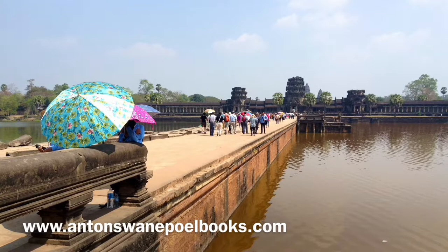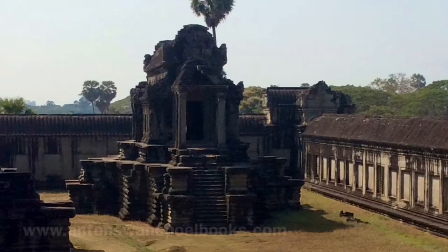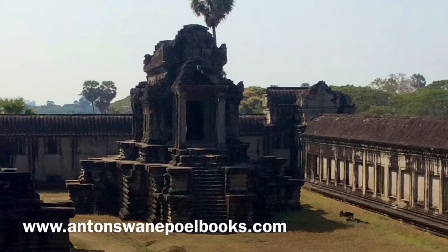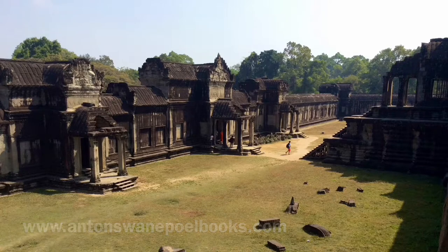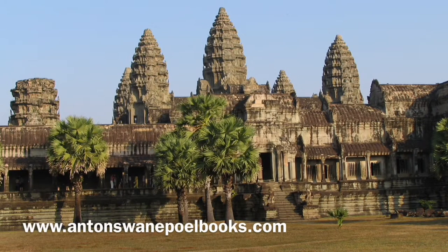Lions and Naga snakes guard the start of the bridge. The temple has many smaller library buildings that surround it, as well as an inner and outer courtyard. The central temple has multiple levels with five large towers on the top level. The central shrine on the top level is 65 meters high — as tall as Notre Dame Cathedral in Paris.